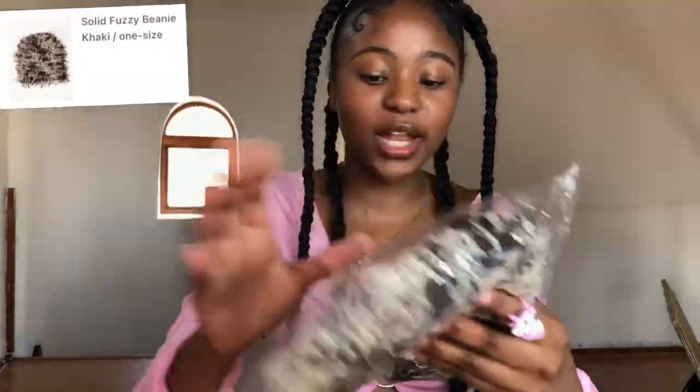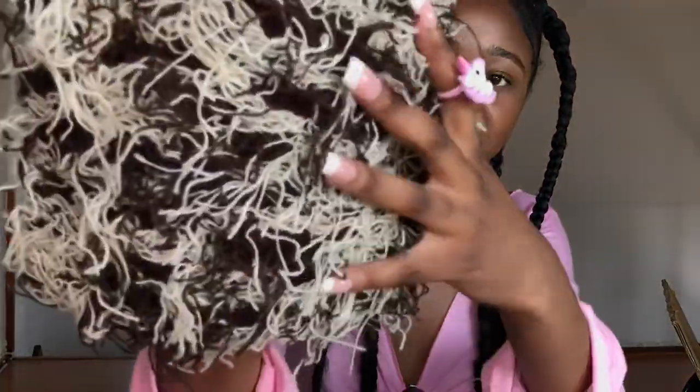The next beanie I got is this brown and khaki one — I was in love with it the moment I saw it so I got it immediately because they were selling out. Look at the material: it is so soft. I love the color and how thick it is. I cannot wait to style this as well.